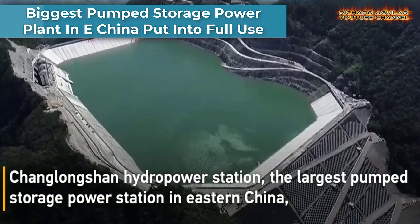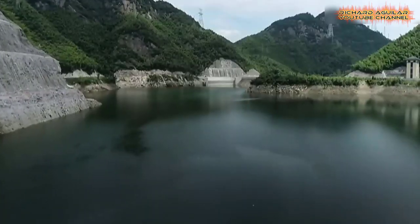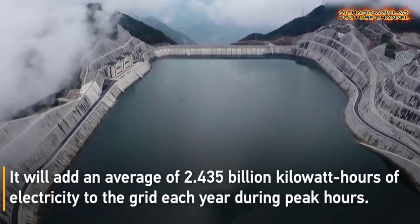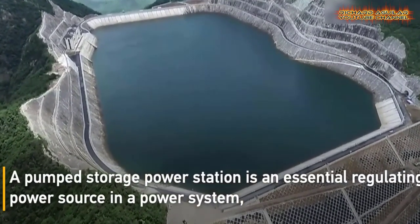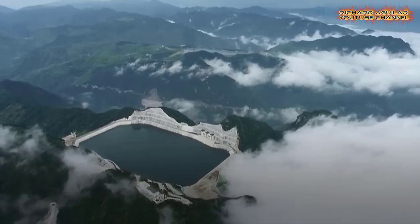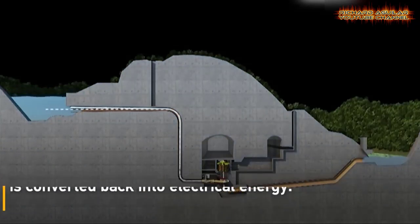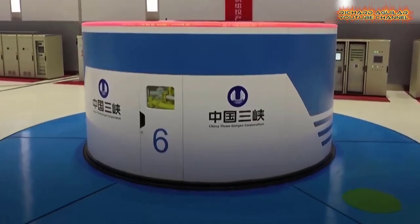This is Changlongshan Hydropower Station, the largest pump storage power station in eastern China that has been put into full operation. It has six 350,000-kilowatt pump storage units with a total capacity of 2.1 million kilowatts, and will add an average of 2.435 billion kilowatt hours of electricity to the grid each year. During peak hours, Changlongshan is the highest rated-head pumping storage station in China, with units five and six rated at 600 RPM — the highest for any pump storage unit in the world at this capacity level.